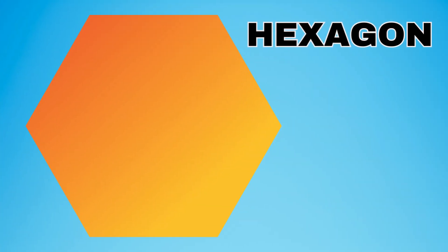This shape is a hexagon. A hexagon has six straight sides and it has six angles. The hexagon has six sides. Say six. The hexagon has six sides and six angles.